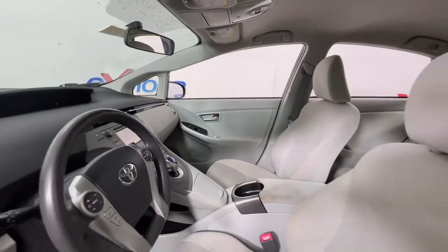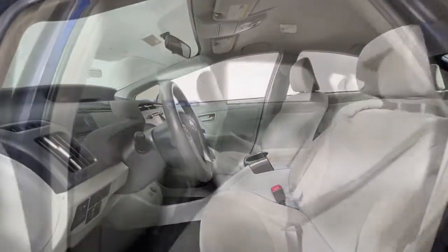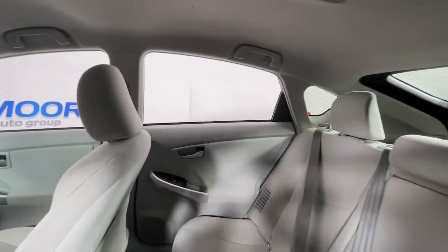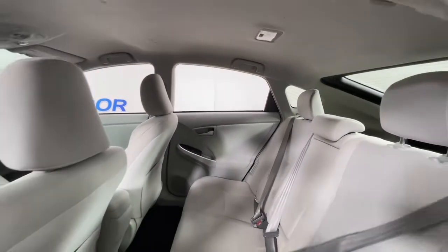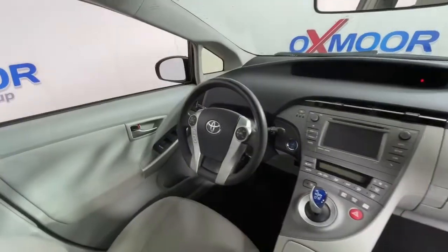The following are some of this vehicle's highlighted options: navigation system, keyless entry, electronic stability control, intermittent wipers, tire pressure monitoring system, trip computer, power windows, bucket seats, four-wheel disc brakes, and power steering.